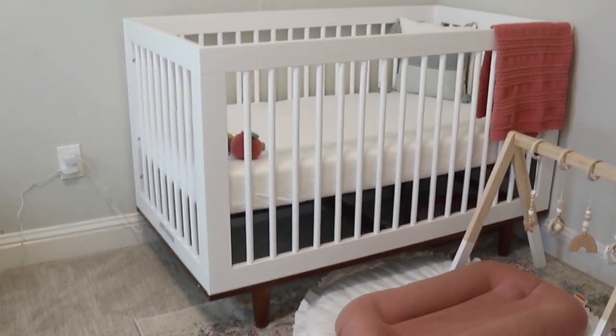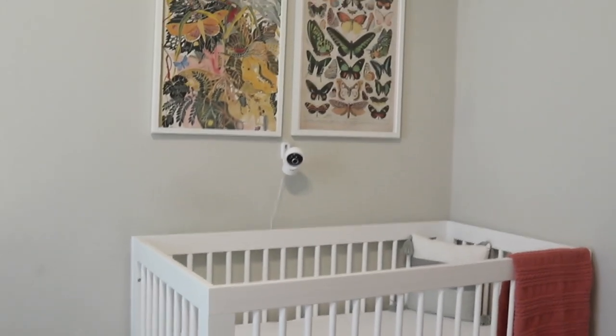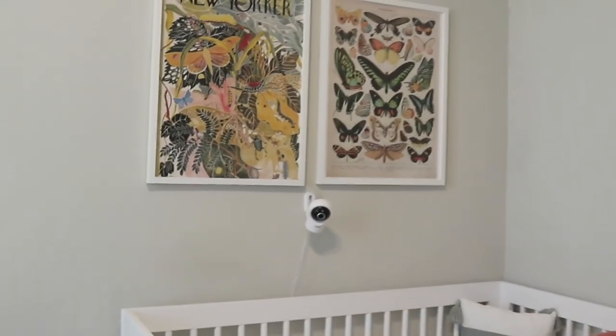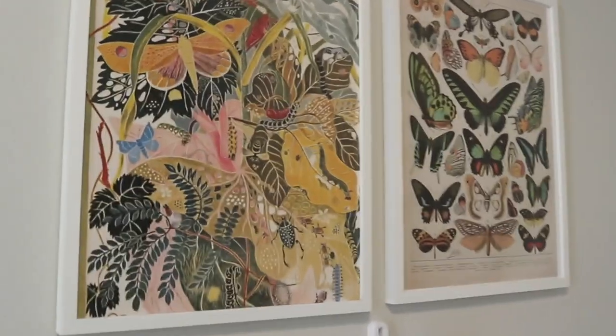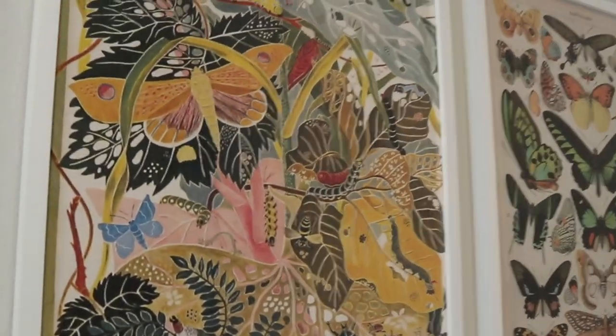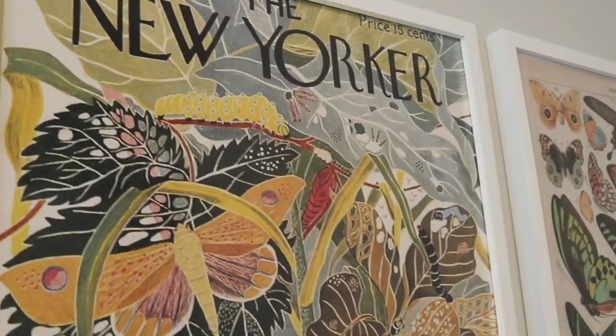As you can see, my baby has this very modern crib. It's white and it has a wooden walnut frame at the bottom, which I was super obsessed with because it kind of gave off mid-century vibes, but still modern.